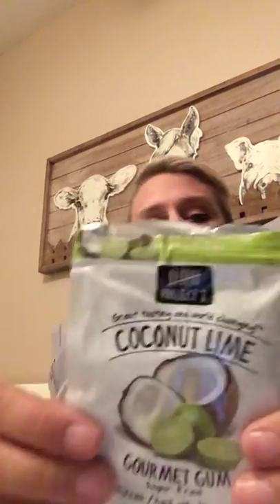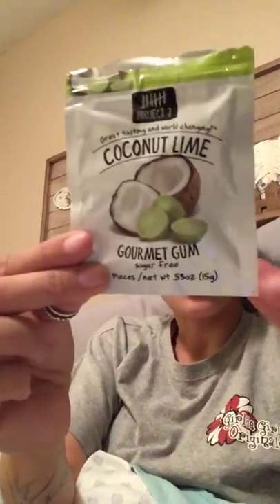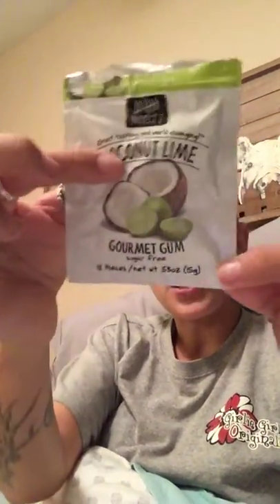I always carry my deodorant, so I'm gonna stick that down in there. This gum I got at Academy — it's so good. They also have margarita and cotton candy flavors. I'm gonna stick that in the front pocket — seriously, it is the bomb.